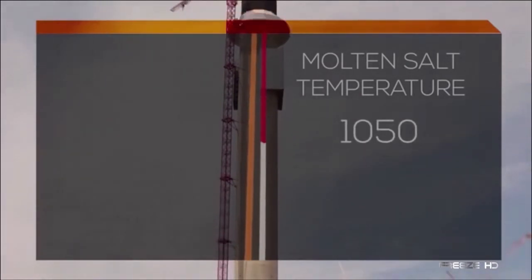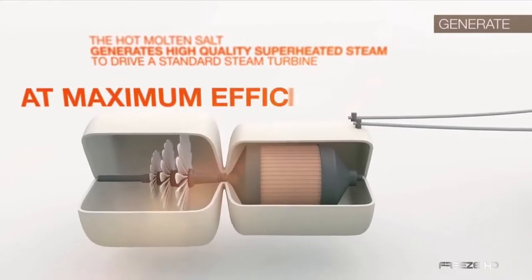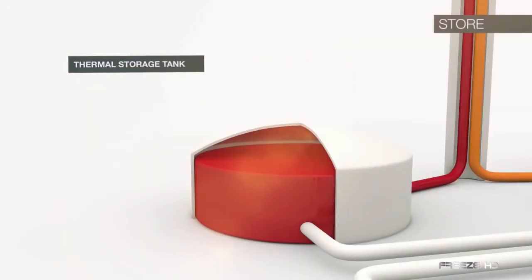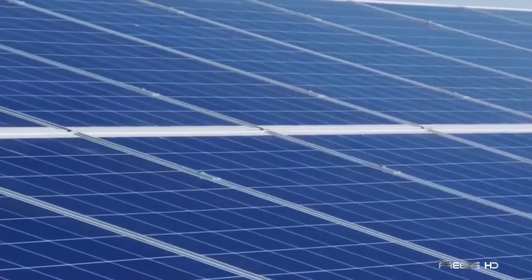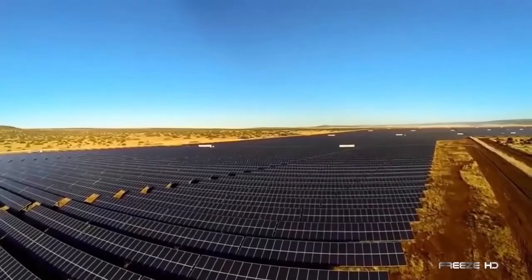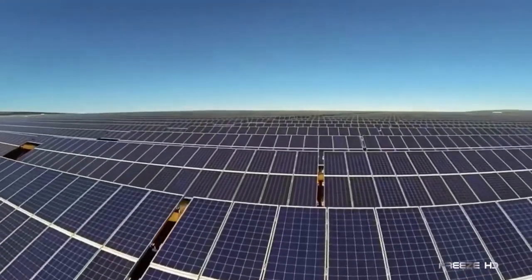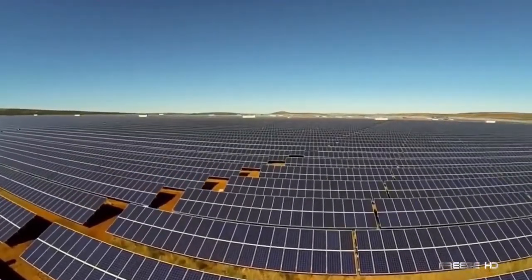When electricity is needed, the hot salt boils water to produce high-temperature, high-pressure steam that turns turbines, generating a mind-boggling 500,000 megawatt hours of electricity per year. The site can store up to 10 hours of power. SolarReserve's projects in South Africa — including Jasper, Redstone, and Lesedi — provide power for well over 200,000 families. While still more expensive than natural gas or coal, research into cutting costs is underway.